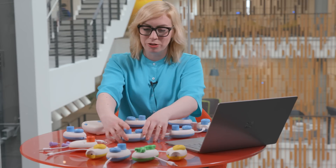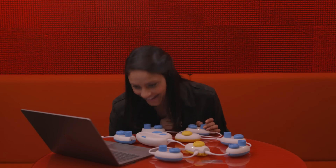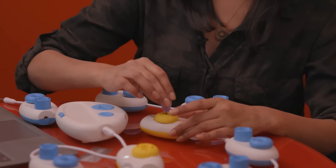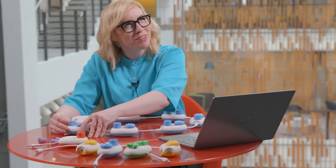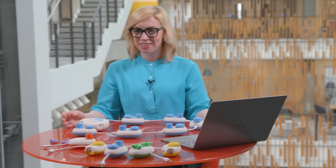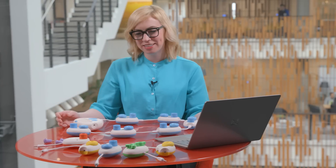I'm finding the bugs in my code here. Let's speed that up. And never went there again. All right, I think we're ready. Dr. Foster went to Gloucester in a shower of rain. He stepped in a puddle right up to his middle and never went there again. Ha ha! My first Project Torino code.